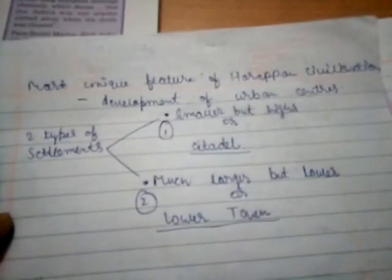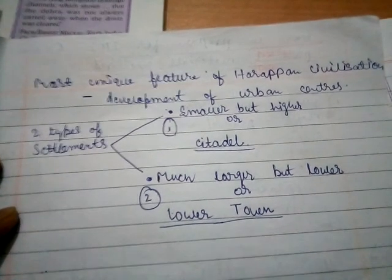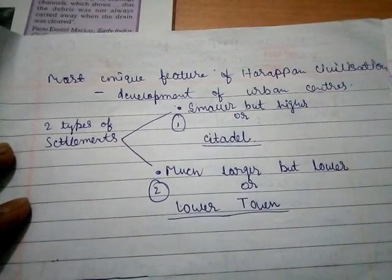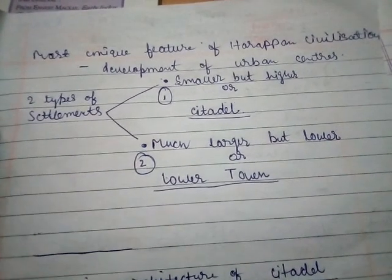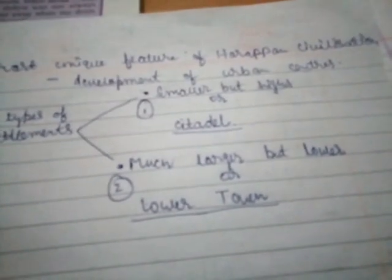Friends, in our previous video we studied that one of the most unique features of Harappan civilization was the development of urban centers. In Mohenjo-daro, we found two types of settlements — one was smaller but higher, and the other was much larger but lower. Our archaeologists named them as the citadel and lower town respectively. In our previous video we studied domestic architecture of the lower town, and in this video I am going to teach you about the domestic architecture of the citadel.